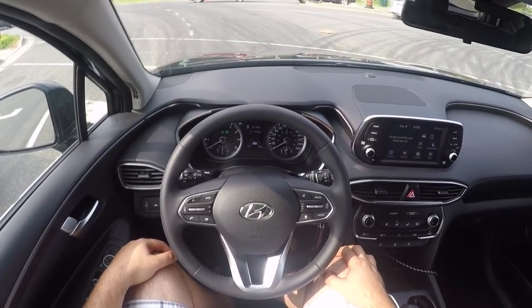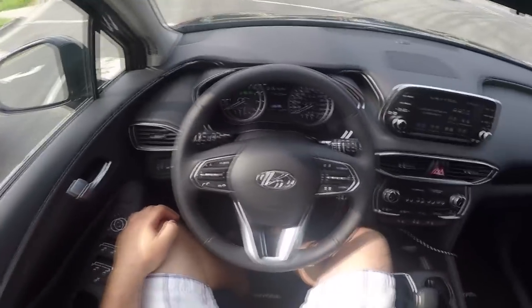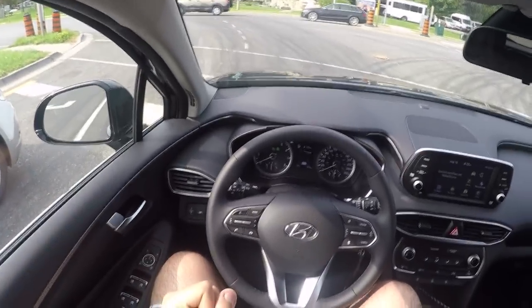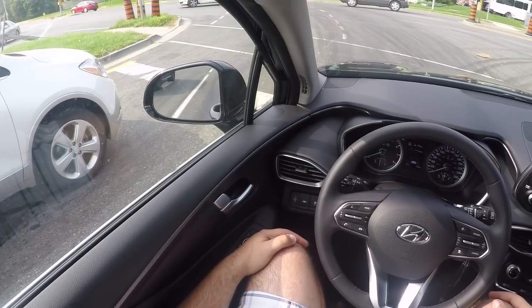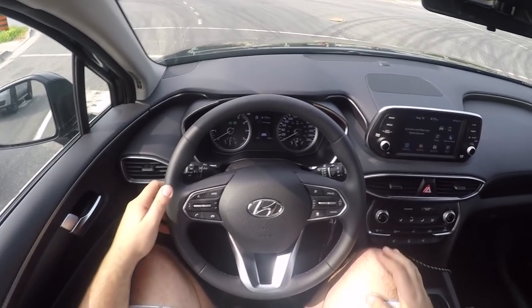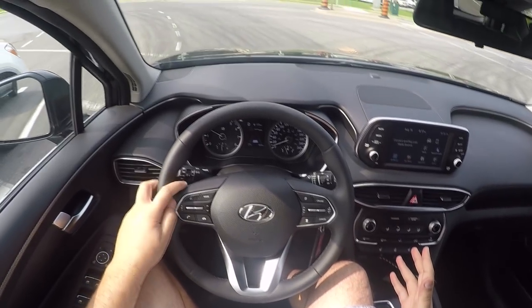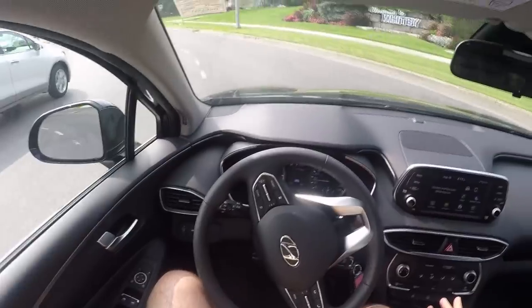Here we are at the light now. One awesome feature the car has is auto hold — I let go of the brake and the car doesn't move at all. It fully holds the brakes for me at the red light, and it's also totally shut off the engine. Light's about to turn green — the engine just turned on and let go of the brakes, all within a few milliseconds.